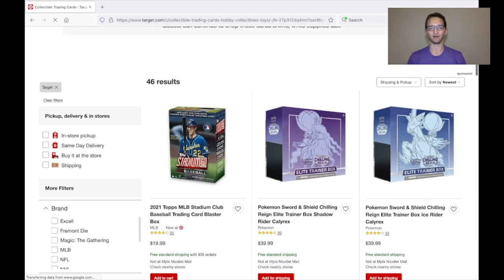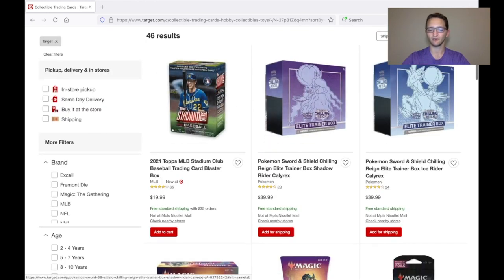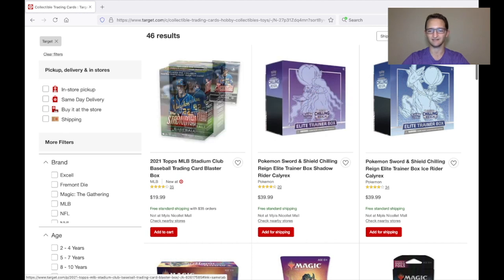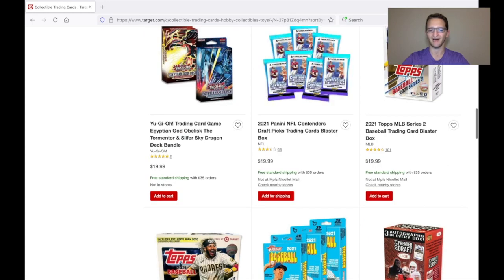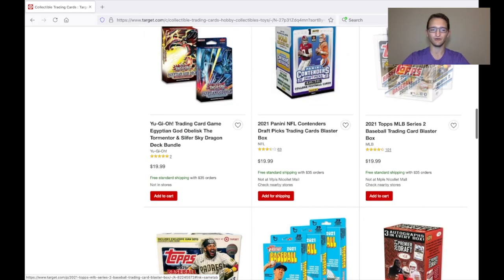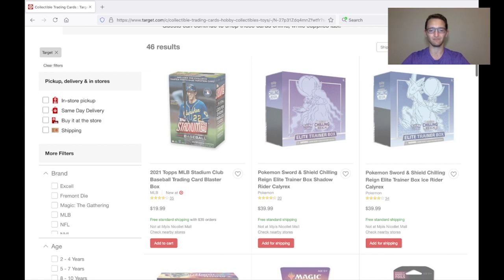You don't want to pay a markup of two to five times that some third-party sellers are charging. As you can see, it's already limiting results — you can see Pokemon boxes that are currently in stock, an MLB Stadium Club baseball blaster box, magic cards, Contenders Draft Picks, some Topps. The last thing you're going to do is include Out of Stock.